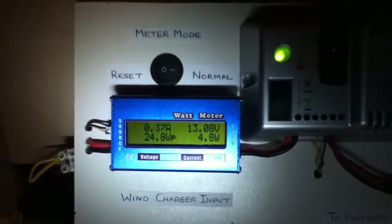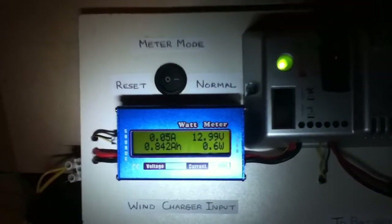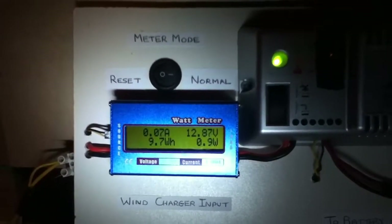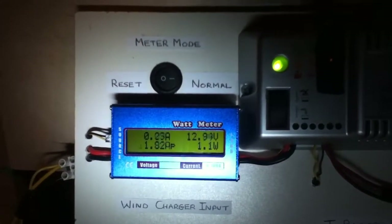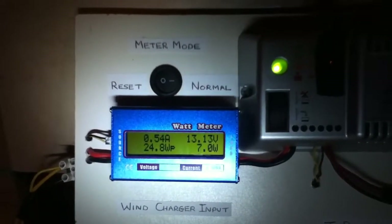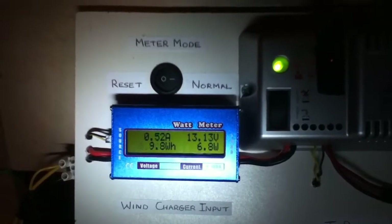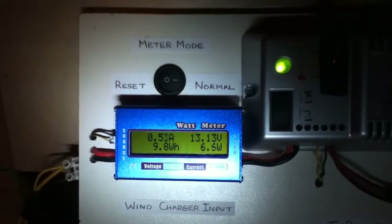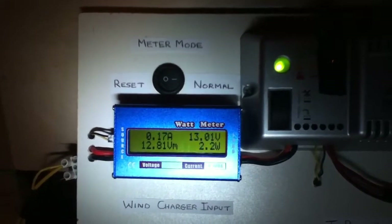I will start with: the peak power was 24.8 watts, which is good. Peak current was 1.82 amps — that's good too. So far we have generated 0.84 amp hours and 9.8 watt hours. Good numbers at the moment.